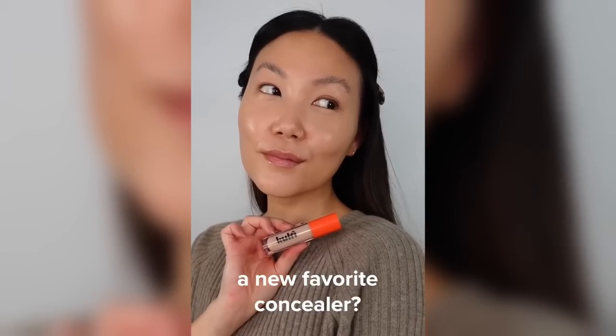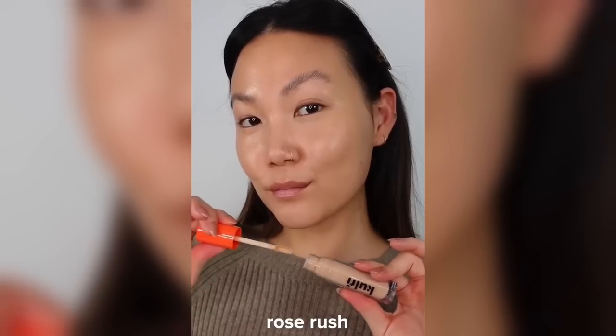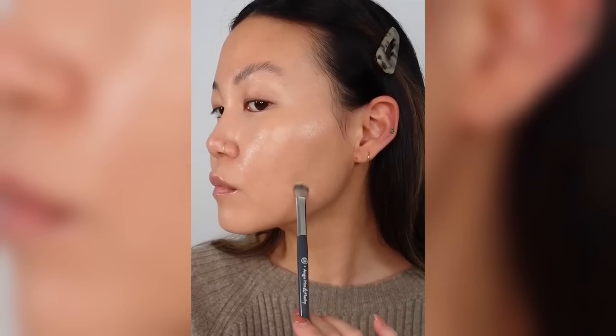If you like something creamier, the Koffi Main Match Concealer in Rose Rush is fantastic. It's a rich formula that almost feels like an eye cream with pigmentation, and it really adheres to the skin — I feel like it's moisturizing my eye area as I spread it out. It grips where you put it, so it's great around the under eyes and around the face. I'm really excited to see more South Asian representation in Sephora and can't recommend this enough.